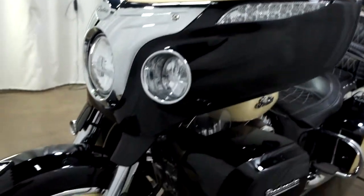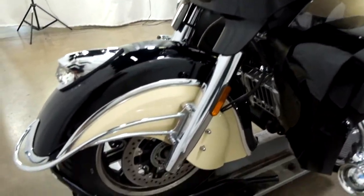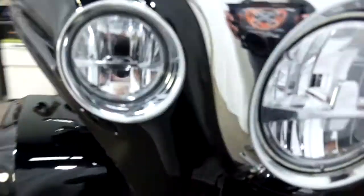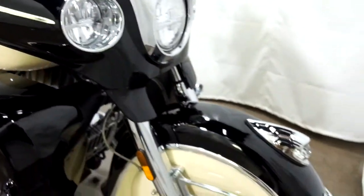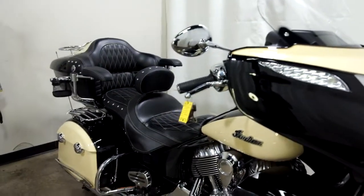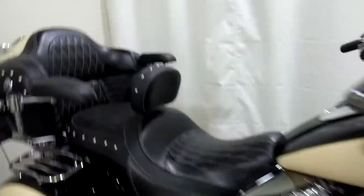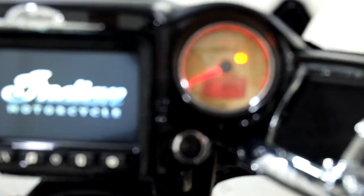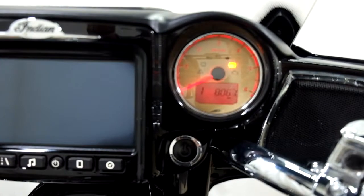This bike is in mint condition — I haven't found any type of damage on it whatsoever. I'll show you those miles now: 8,067 is what's on it.